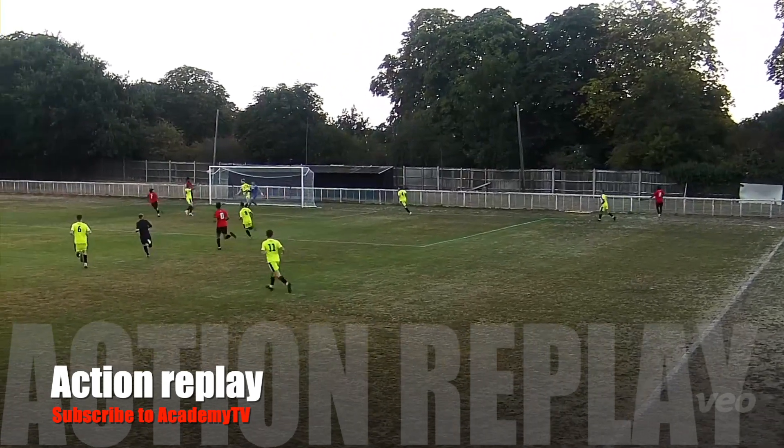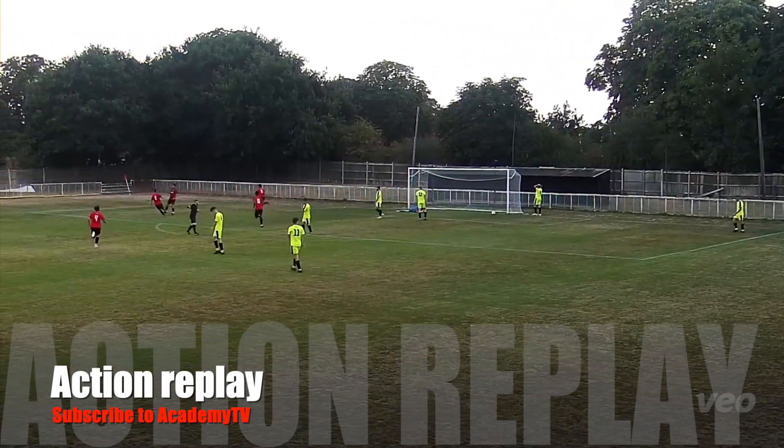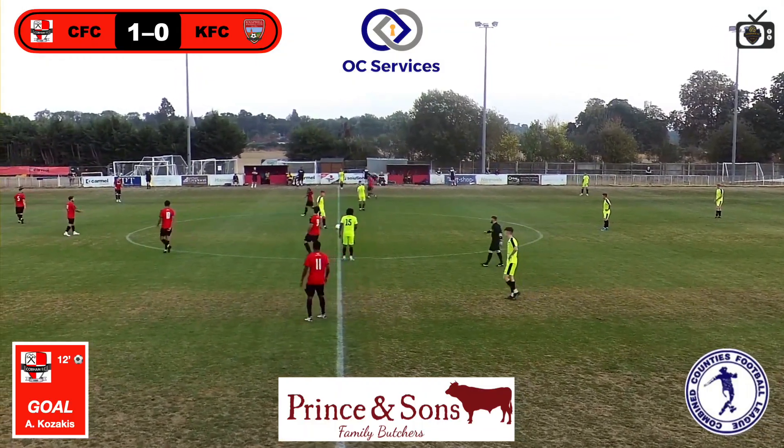Good ball here. Two defenders there. Their man had got away from him to be fair when you watch it back on the replay. 1-0, 12 minutes in. Home team take the lead.